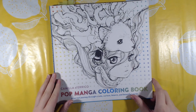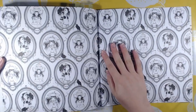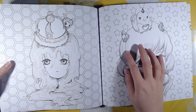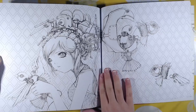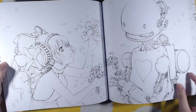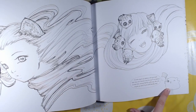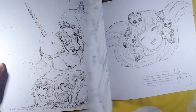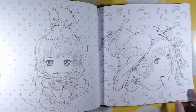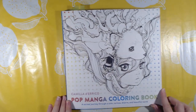Then I got The Pop Manga Coloring Book by Camilla Deirico. Her style is beautiful — it's more like a sketched style. Super cute book. There's a little character going telling stuff throughout the book as well. So that is The Pop Manga Coloring Book.